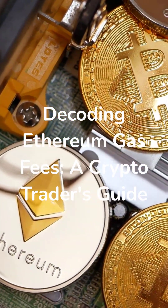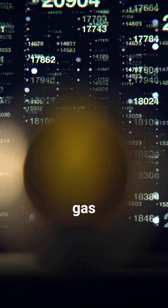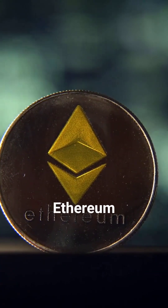Decoding Ethereum Gas Fees: a Crypto Trader's Guide. Ever wondered why Ethereum gas fees can sometimes feel like a punch to your wallet? Let's demystify this crucial aspect of the Ethereum network.